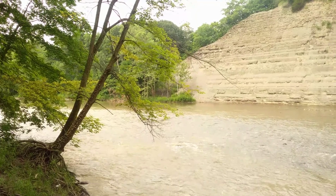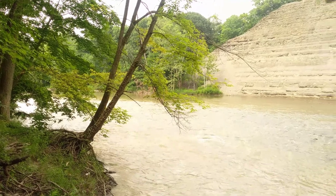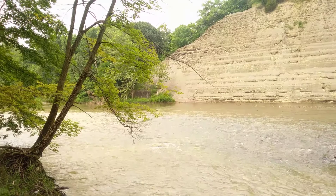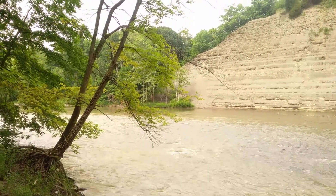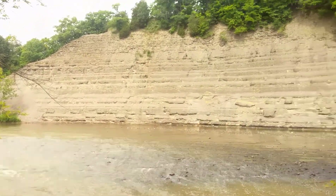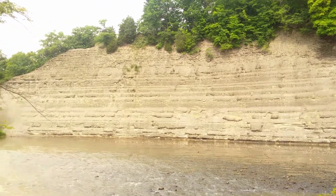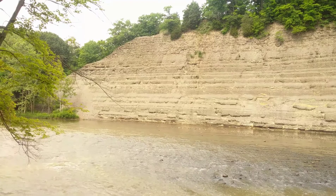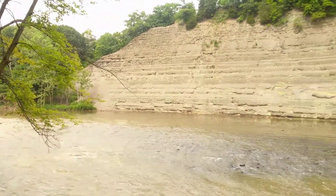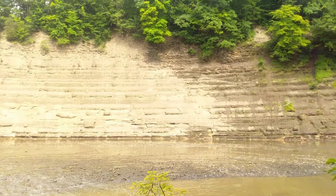I'll continue my tour of the Rocky River Reservation, southwest of Cleveland. I began at the south end, where the Rocky River came out of that thick layer of Berea sandstone. Now it's into an even thicker layer of shale — there's Cleveland shale here and a few other named shale units, probably at least 100 feet exposed right here. The river has undercut this bank, and many geologists have mined this area for fossils, finding some large fish fossils.